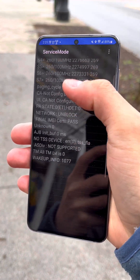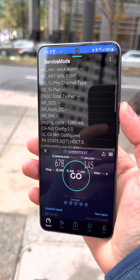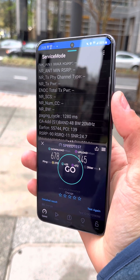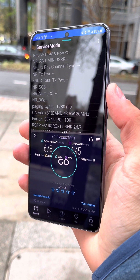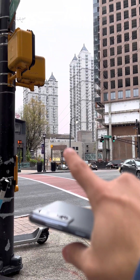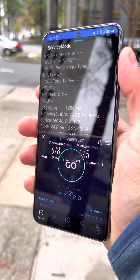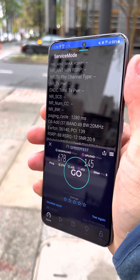Quick update before ending the video: it does seem like n77 or any band you're connected to on the Orange SIM on Verizon is completely capped at 700 max. I was just connected to C-band — the tower's right over there — and it turns out I can't go past 700. That's the update for y'all. Thanks for watching.